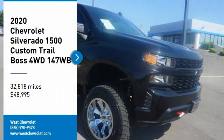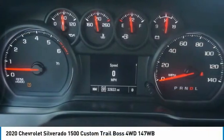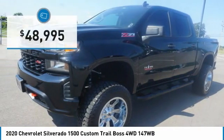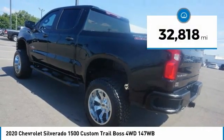We are pleased to show you the 2020 Silverado 1500. The Chevy Silverado 1500 has the lowest cost of ownership of any full-size pickup and is priced below $50,000. This vehicle has less than 35,000 miles.